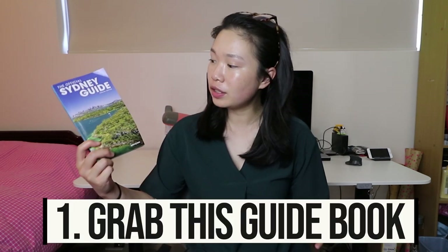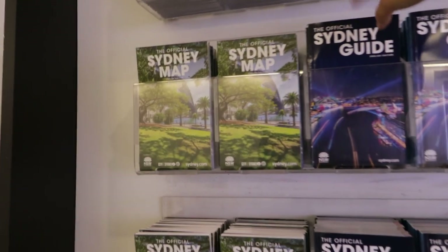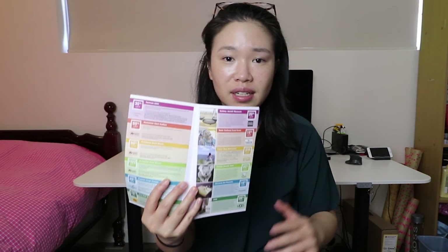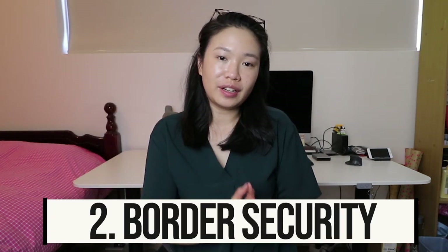Once you land in Sydney and before you even go through immigration, look out for one of these official Sydney guides. You can usually find them as you make your way towards immigration. I recommend grabbing one because they have vouchers at the back — if you're looking to do touristy stuff like visit the Sydney Aquarium, Madame Tussauds, or Taronga Zoo, you can save anywhere between 10 to 30% off. There's usually an entire wall of these guidebooks, so grab one.